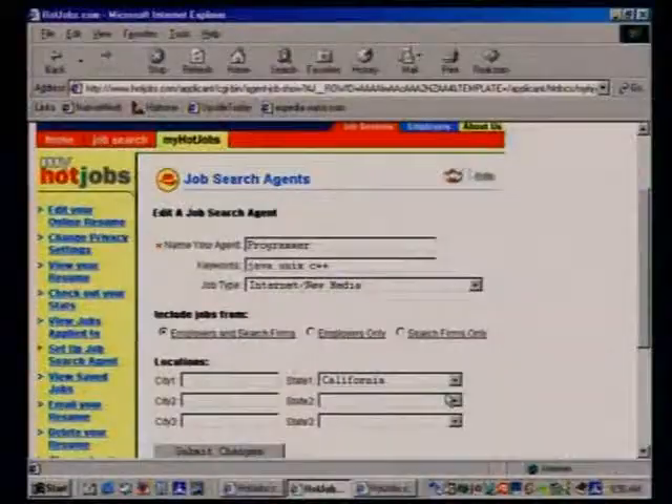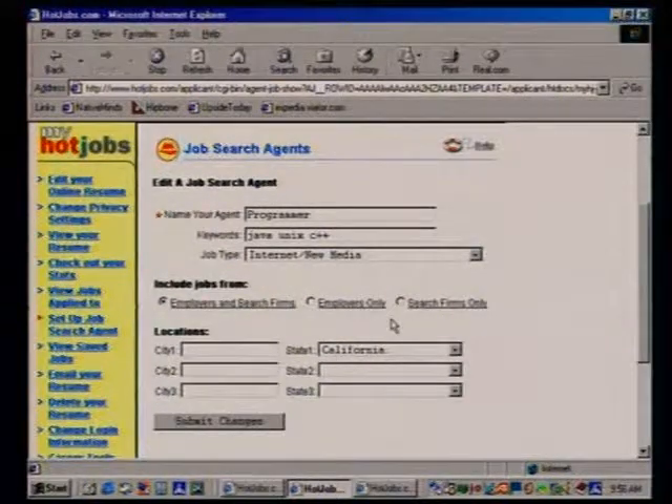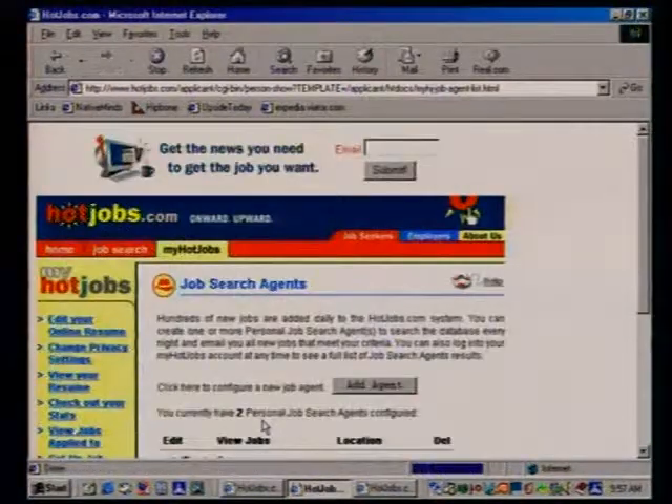Here's a sample setup. If you're looking for a new programming position, you can name your agent, type in keywords and skill sets — in this case Java, Unix, and C++. You can choose to work for an internet or new media company. And here's where choice comes in — you can choose whether you want to see jobs from direct employers or from search firms. Choose the location, submit, and whenever a new job comes on HotJobs matching those descriptions, you'll be emailed.